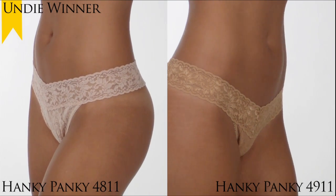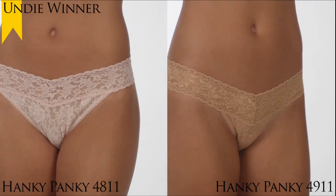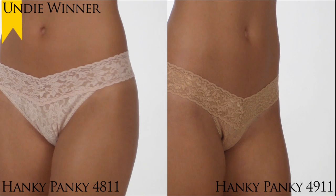The 4811 comes in one size that fits pant sizes 4 to 14, and the 4911 comes in one size which fits pant sizes 2 to 12.